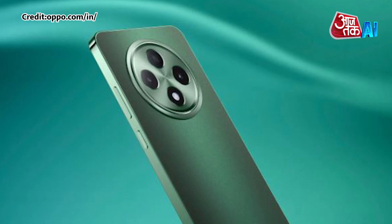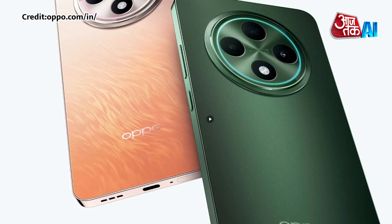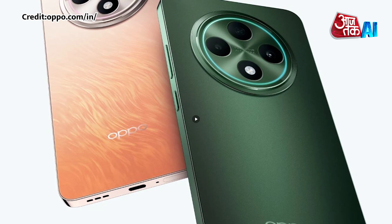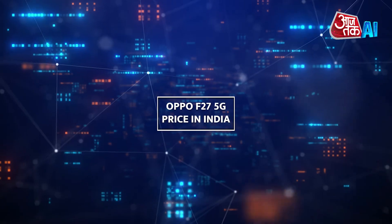The device is powered by a Mediatek Dimensity 6300 chip with a Mali-G57 MP2 GPU, 8GB of RAM with an additional 8GB of virtual RAM, and offers storage options of 128GB or 256GB, which can be expanded with a microSD card.